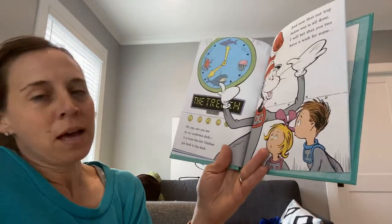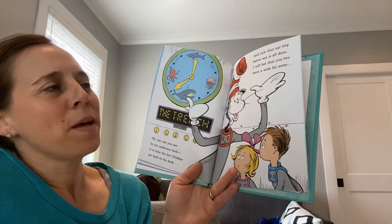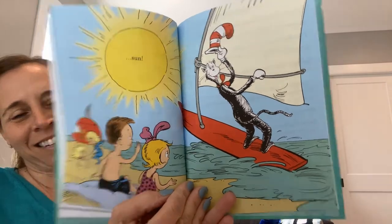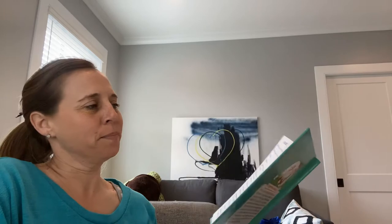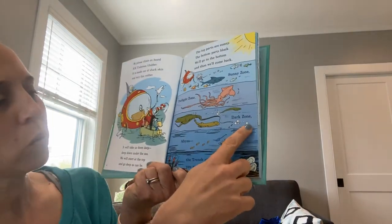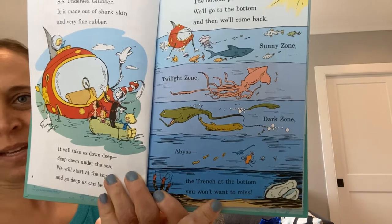Oh, say can you see by my undersea clock — it is time the fair Glubber got back to the dock. And now that our trip below sea is all done, I will bet that you too have a wish for some sun. That is Wish for a Fish, and it took us through the different layers of the ocean — the sunny zone, the twilight zone, the dark zone also called the midnight zone, the abyss, and the trench at the very very bottom. The challenge for our class today is to imagine what kind of strange creature you could come up with, draw a picture of it, and tell us how that creature adapts to living where it lives in the ocean. We can't wait to see what you come up with, and we will see you all soon. Bye.